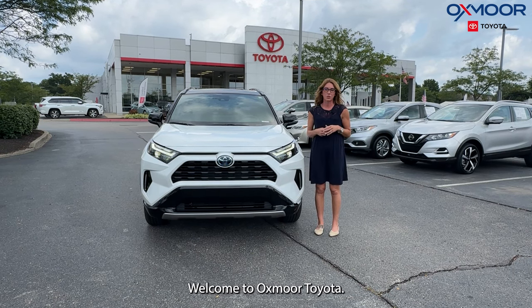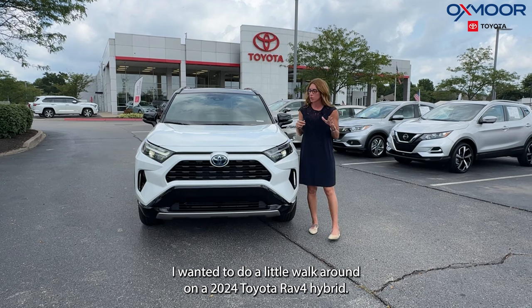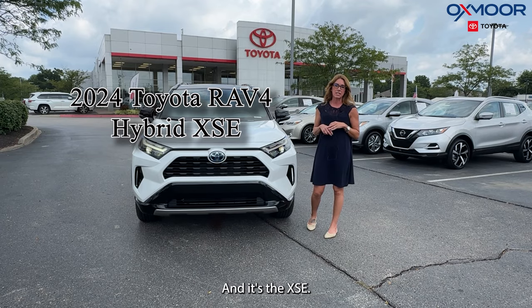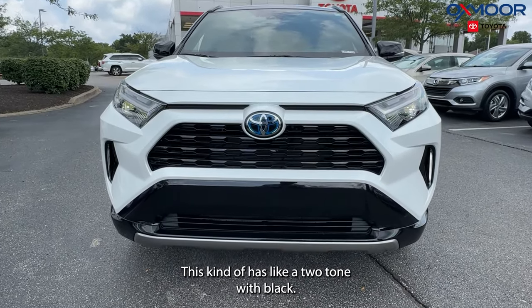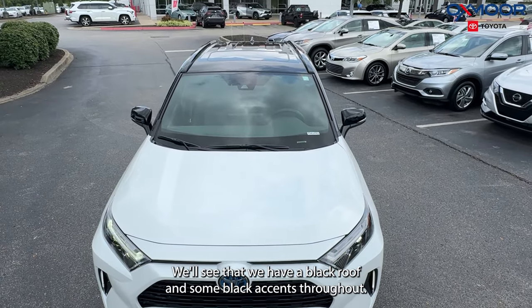Hello everyone, welcome to Oxmoor Toyota. I'm Gabrielle and I wanted to do a little walk around on a 2024 Toyota RAV4 Hybrid — it's the XSE. The exterior color is Windchill Pearl. This kind of has a two-tone with black; we'll see that we have a black roof and some black accents throughout.